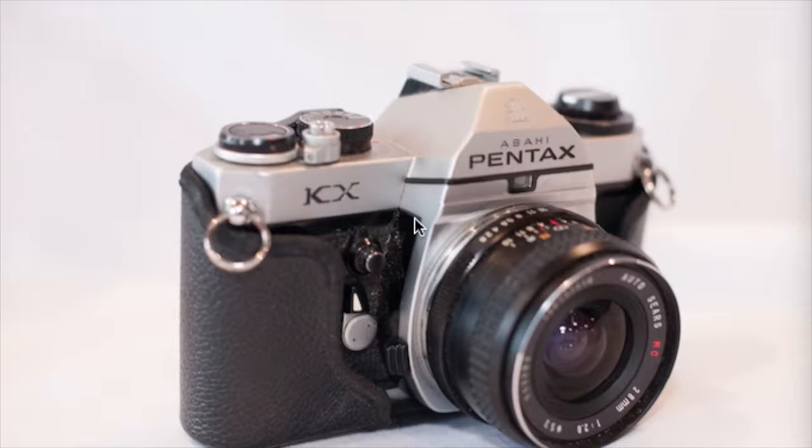First up is this Pentax KX film SLR camera. This was actually one of the first things that I listed back in December. It took a little while to sell. As I was going through auctions online, I was cross-referencing the different cameras or equipment that I found and looking to see what they went for on eBay. This model of Pentax KX sells pretty well. It was also helpful that this camera came with a couple different lenses and some accessory gear like a photo bag — nothing of real value, but you add it all together and it was a pretty good listing.